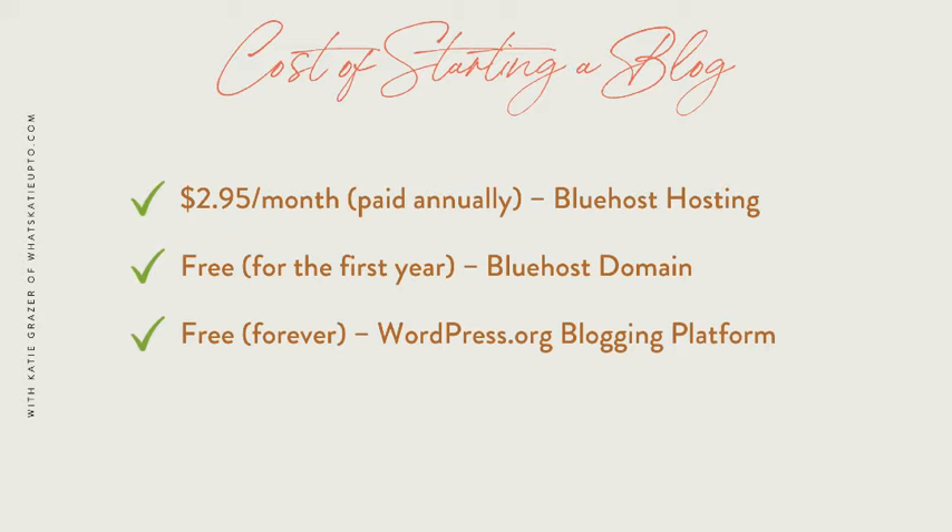So, what does blogging really cost? You can start a blog for less than $5 a month — that's less than a small latte at Starbucks. Here are the costs of starting a blog: you will need to pay $2.95 a month for your Bluehost hosting, and with that deal you will get a free domain for the first year. And then we also have our blogging platform, WordPress.org, which is free forever.